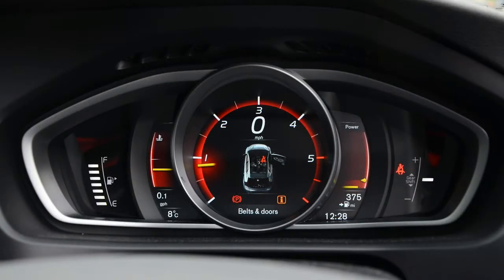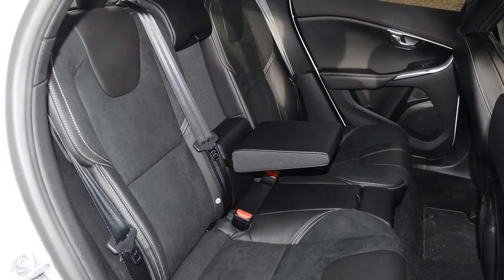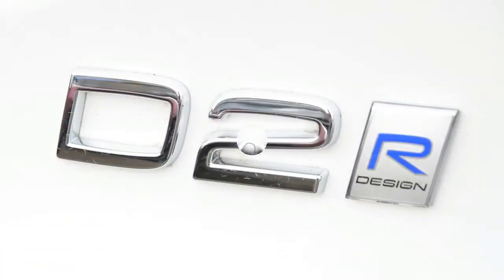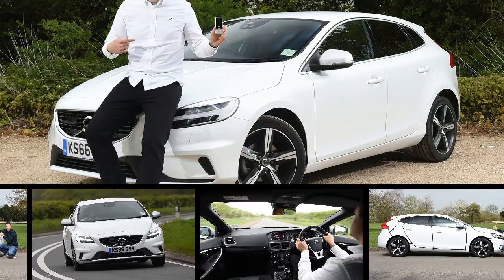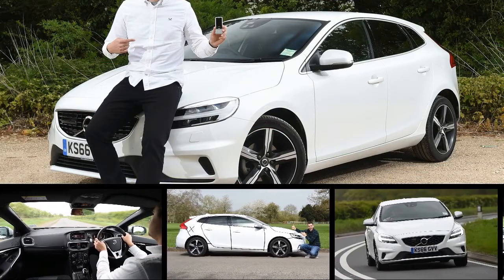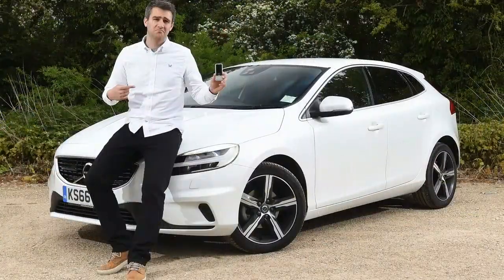Even operating the climate control is a needlessly annoying procedure, requiring additional steps to control airflow and temperature on the passenger side. However, our car's long equipment list has offset most of these issues. The LED lights are excellent, while the 17-inch R-Design alloy wheels and pearlescent paint give the car a distinctive and desirable appearance. It may be due for replacement within the next few years, but the smallest car in Volvo's ever-expanding lineup has proven it is still an interesting alternative to the best models in this class.